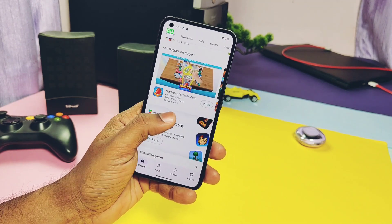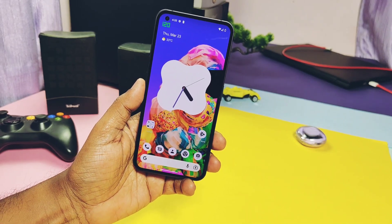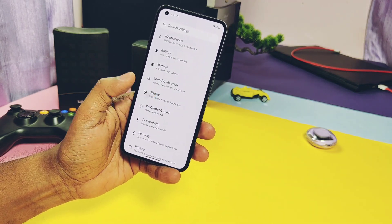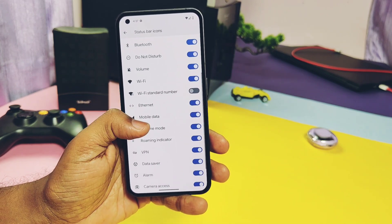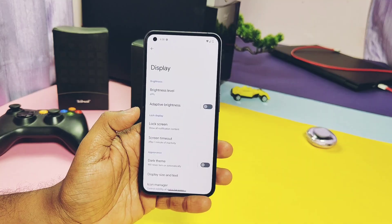While the raw benchmark numbers are similar, the real-life user experience on the stable build is on another level — the phone is just flying on the fingertips. Now let's check out the changes and additional features added by the Paranoid team. Under Settings > Display > Status Bar Icon Manager, you get lots of additional status bar icon toggles which were not previously available.